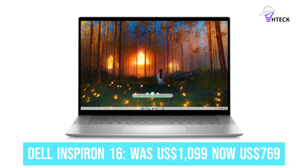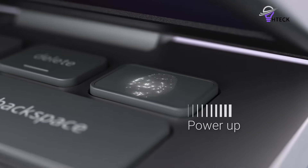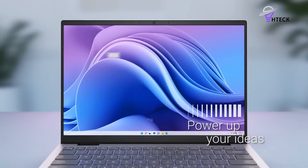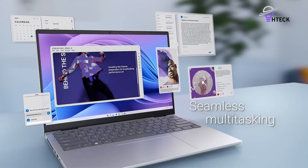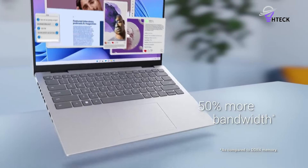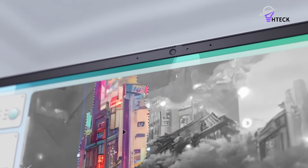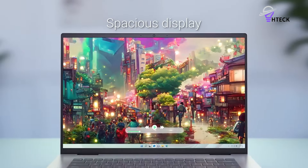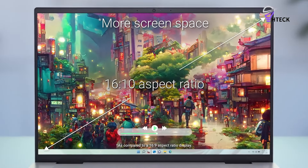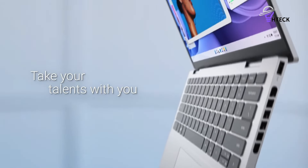Dell Inspiron 16 was $1,099, now $769. Save big on Dell's new Inspiron 16, decked out with an efficient Intel Core 7 150U processor, 16GB of RAM, 1TB of SSD storage, and a 16-inch non-touch display with crisp 2.5K resolution and a 60Hz refresh rate. With Windows 11 Pro, it'd make an excellent work laptop.